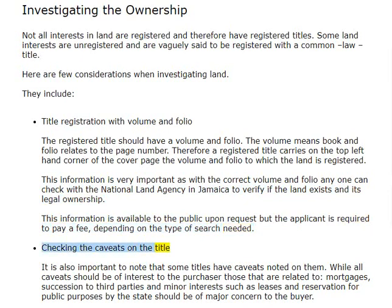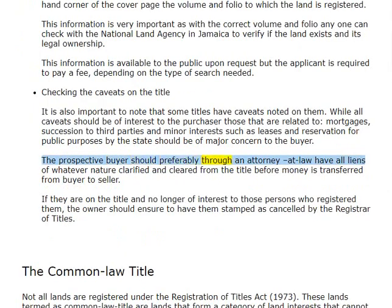Checking the caveats on the title: it is also important to note that some titles have caveats noted on them. While all caveats should be of interest to the purchaser, those related to mortgages, succession to third parties, and minor interests such as leases and reservation for public purposes by the state should be of major concern to the buyer. The prospective buyer should, preferably through an attorney at law, have all liens of whatever nature clarified and cleared from the title before money is transferred from buyer to seller. If they are on the title and no longer of interest to those persons who registered them, the owner should ensure to have them stamped as cancelled by the registrar of titles.